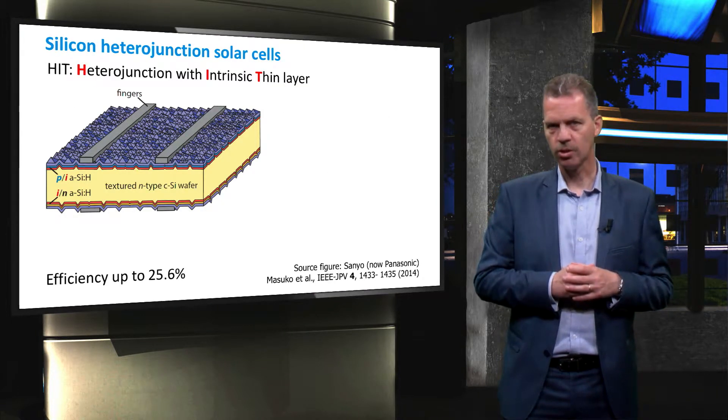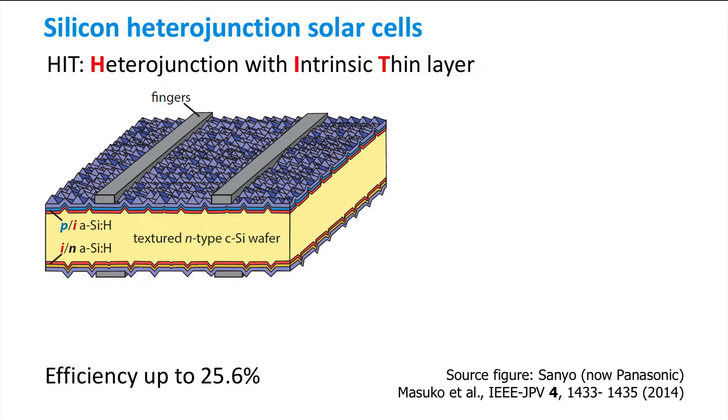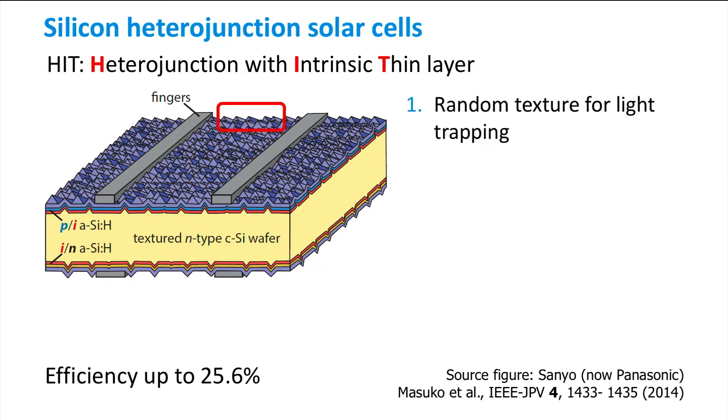The silicon heterojunction solar cell is the first high-efficiency concept we will discuss in this video. Similar to the PERL and PERC concepts mentioned in the previous video, the front of the cell is textured with random pyramids. However,